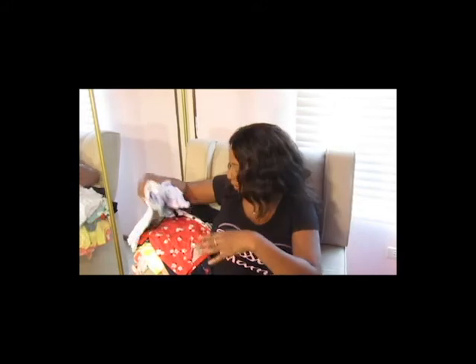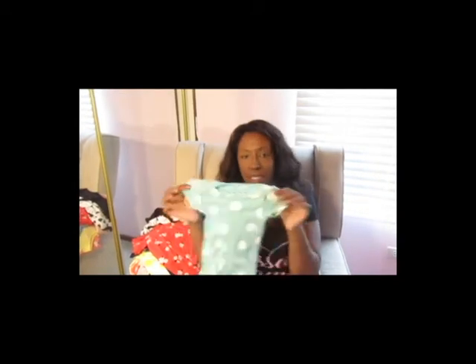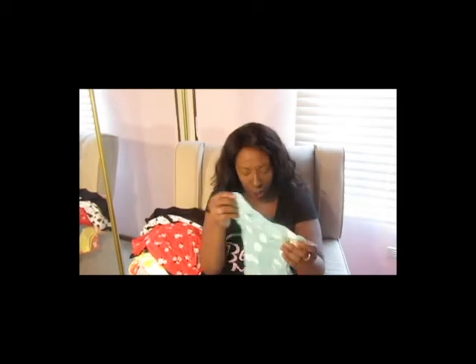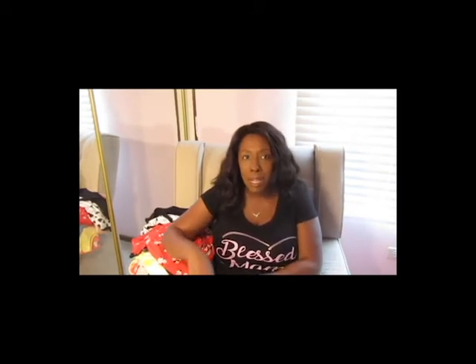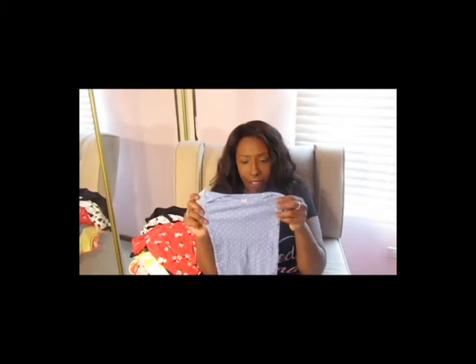Riley turned six months in May, so her six-to-nine month sizing covers roughly May through end of August — June, July, August. I got some basic little t-shirt onesies in the nine-month size; they came in a five-pack from Carter's. I've got loads of pants and shorts for her, so these little tees are great for mix-and-match, and also to sleep in on days when we don't have the air conditioning on.